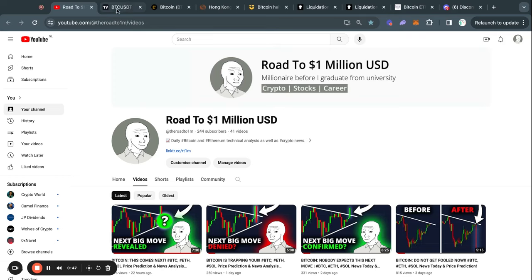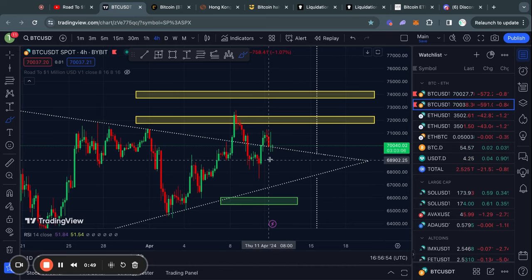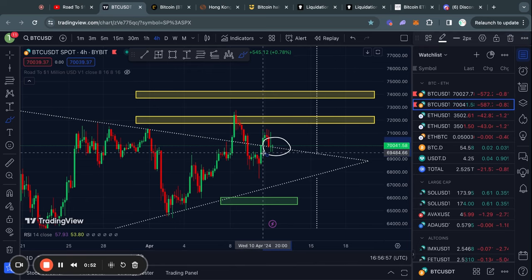Welcome to the road to 1 million US dollars. Let's get right into the Bitcoin chart today because there's some very interesting price action going on right now.